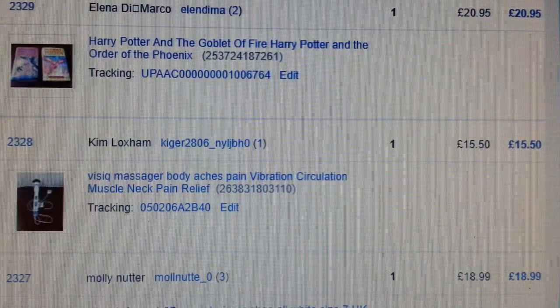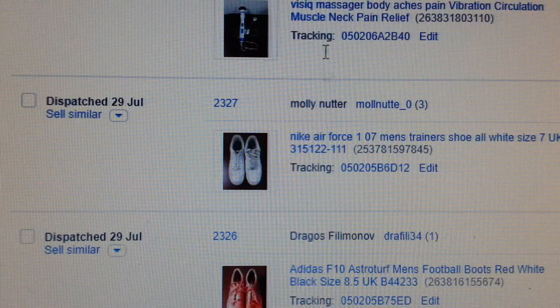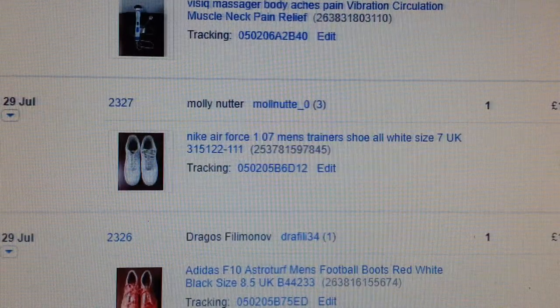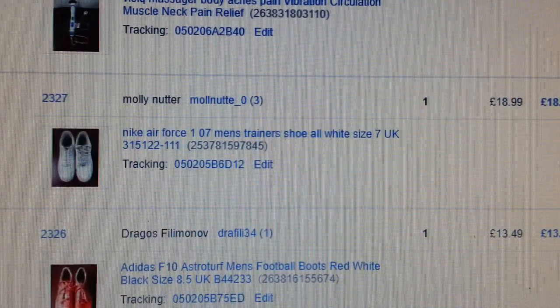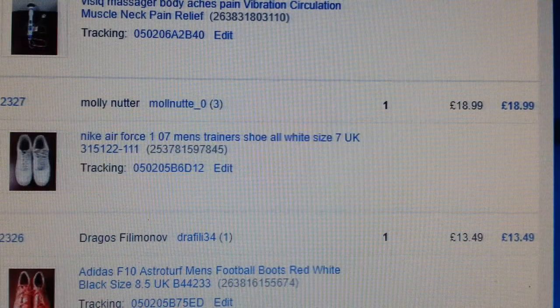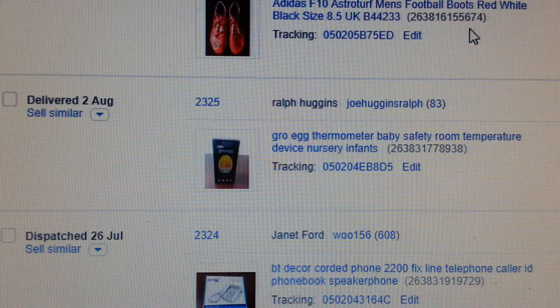This neck massager — paid two quid, got back £15. Now usual stuff: Nike Air Force is always a good seller. I tend to pay between £4 and £8 depending on the condition. This was quite good condition — paid four quid and got £18.99 back.